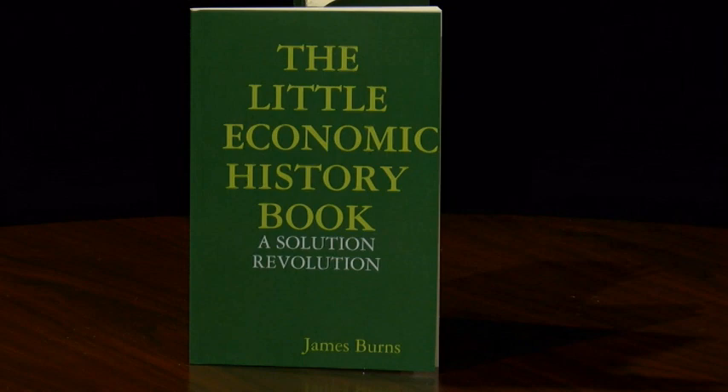He's written a new book, The Solution Revolution: A Little Economic History Book, to understand how the money flow and the money system actually works. He's discovered that we've actually had several different systems over the years since the inception of the United States. Ladies and gentlemen, please welcome to the Studio Sessions stage, Mr. James Burns.